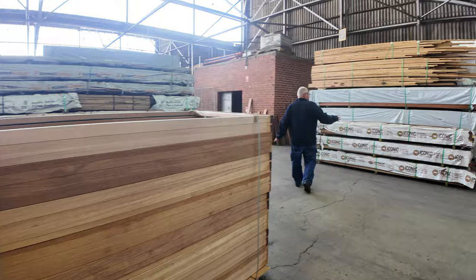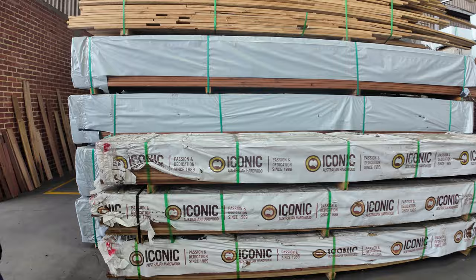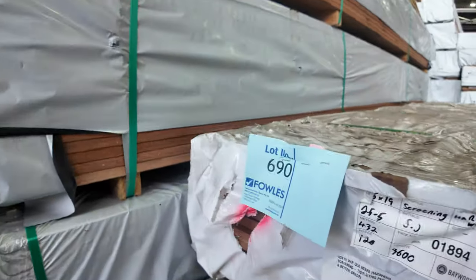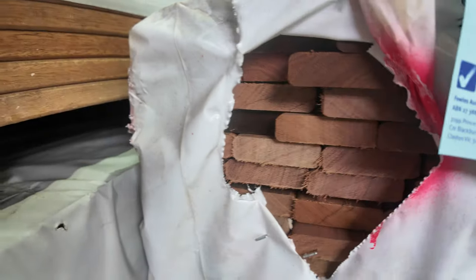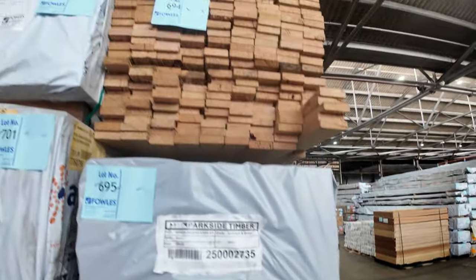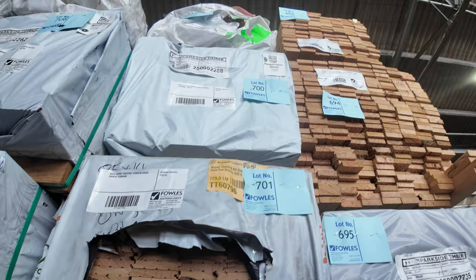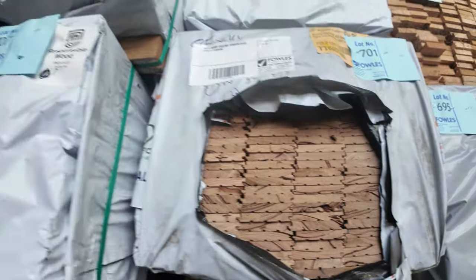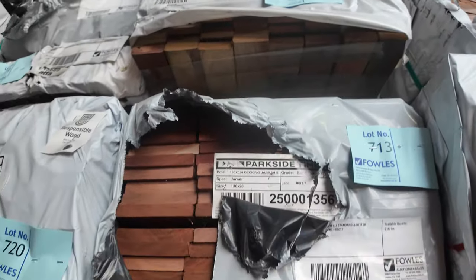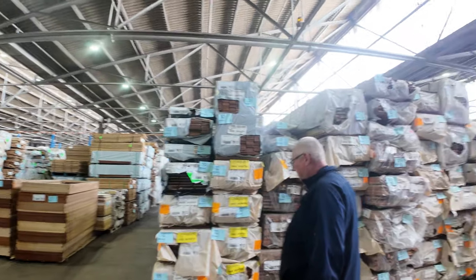Here's three huge packs — they must be 3.6 long — solid timber screening, the 65 by 19 Queensland mix hardwood. Three nice long solid packs there. Heaps of packs of assorted decking down this row. I see some jarrah decking there as well. Lots and lots of stock across here — a whole lot of decking and a whole lot of flooring as well.